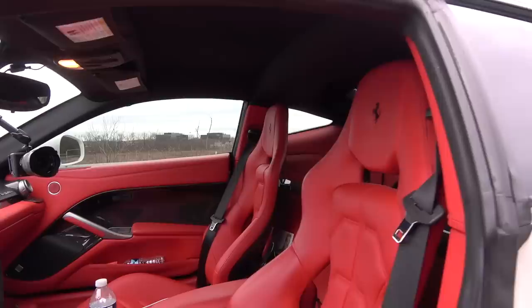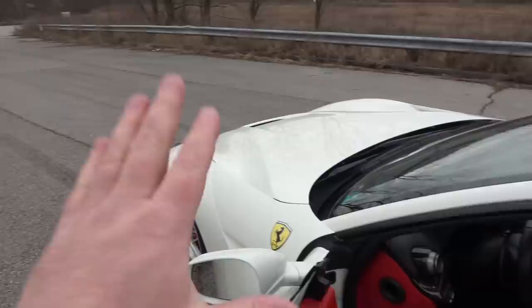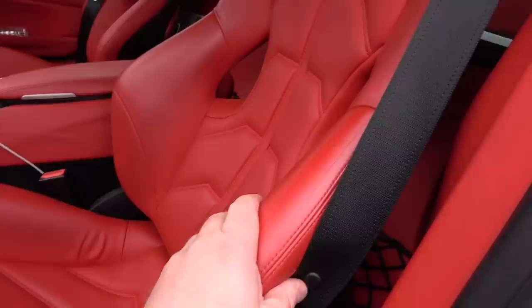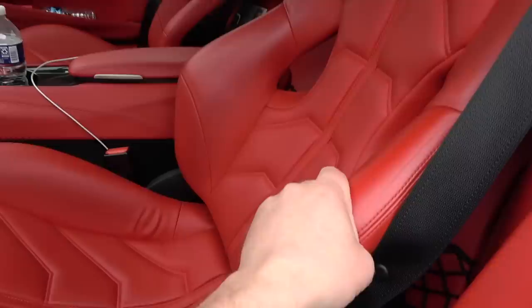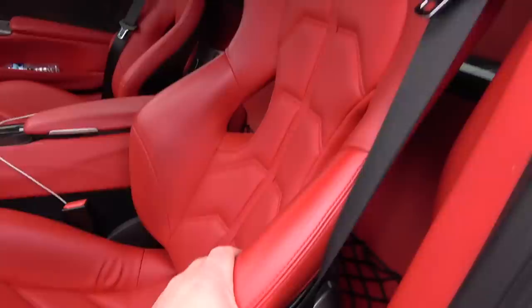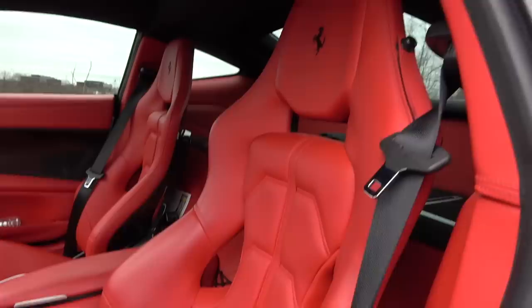The interior of this specific F12 is actually why I bought it. I wanted the red interior. I specifically did not want a typical Rosso Corsa exterior — the typical Ferrari red. So when I found this one white on red, the combination is just perfect. These are the racing seats from Ferrari. You can get different types of seats — the comfort seat, heated seats and so on. But these racing seats are probably the most comfortable performance slash racing seats that I've ever had. They're not as stiff as they were in my C63, and they're absolutely gorgeous.